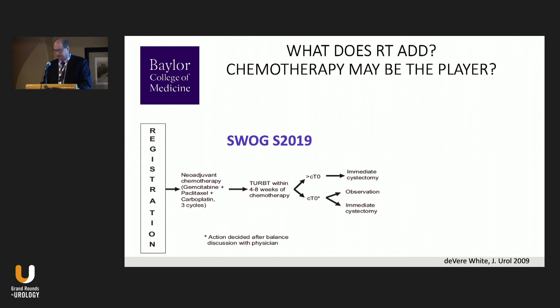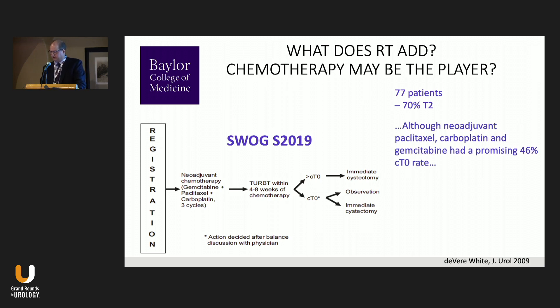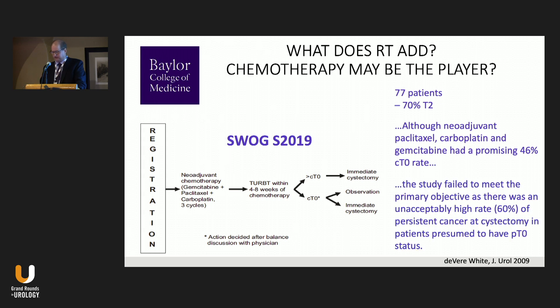SWOG also ran a trial evaluating this: patients received neoadjuvant gemcitabine, paclitaxel, and carboplatin for three cycles, then TURBT. Those with residual disease went to immediate cystectomy; those with clinical complete response were observed versus immediate cystectomy. Among the approximately 77 mostly T2 patients, although the complete clinical response rate was a promising 46%, the study failed its primary objective — there was an unacceptably high 60% rate of persistent cancer at cystectomy in those presumed to be pathologic T0. Chemotherapy alone was not successful.